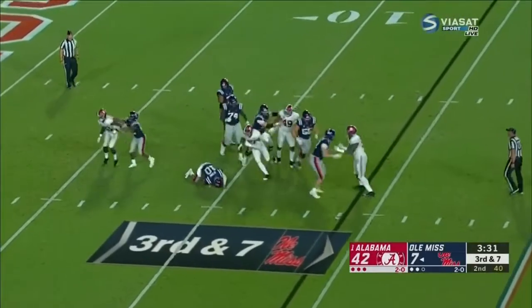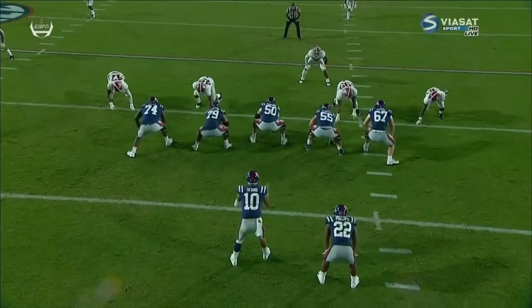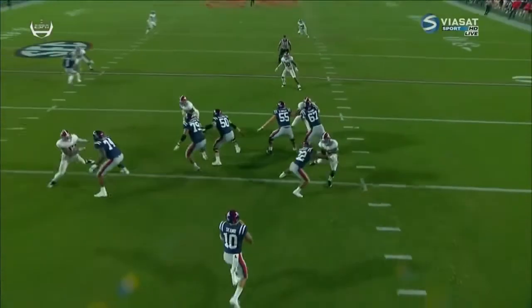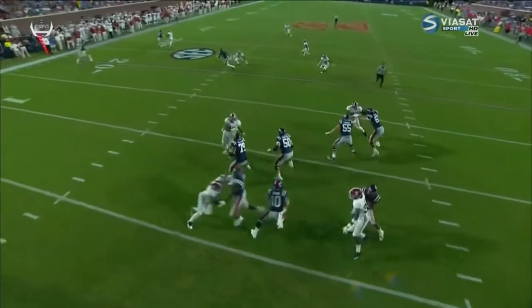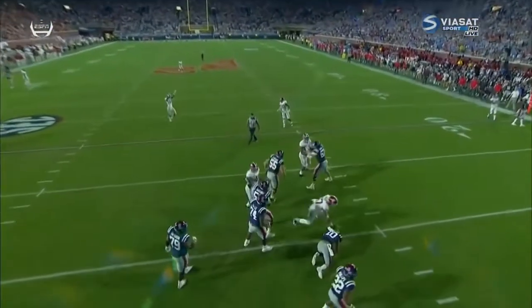Ta'amu goes down. Alabama is able to do what they want to do on defense — play with two safeties deep, rush with four, and get enough pressure to harass the quarterback. They're playing man.